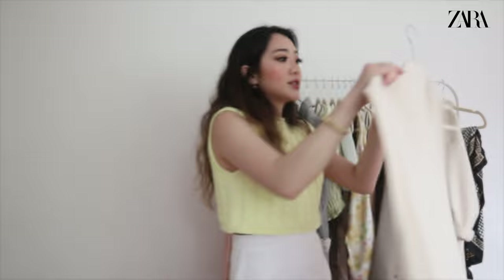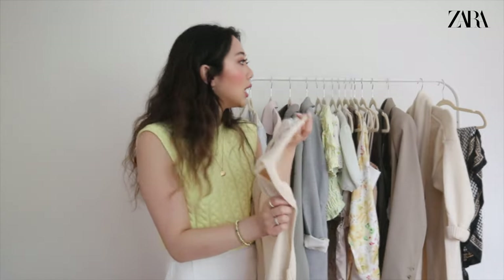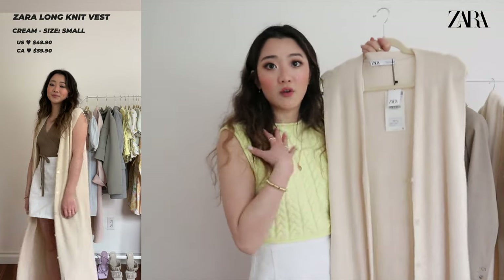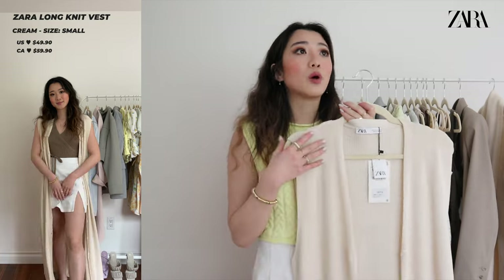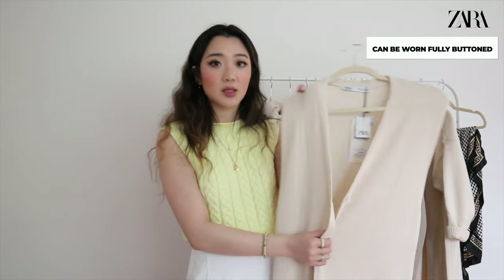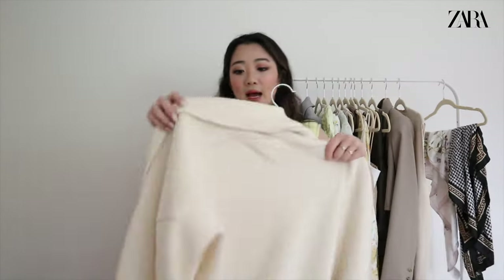The next item from Zara is this long sleeveless cardigan. I don't know if I'm going to keep this one because I already have one with a similar vibe. I kept it in to show you guys — previous haul feedback was to show items I'm not keeping anyway. It's really cute, almost floor length, with a very draping material. It's perfect for summer, especially on a semi-cool night. You can wear something underneath or button it up, but I prefer wearing it open.